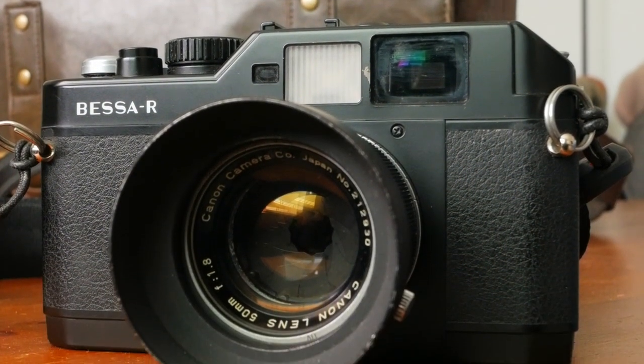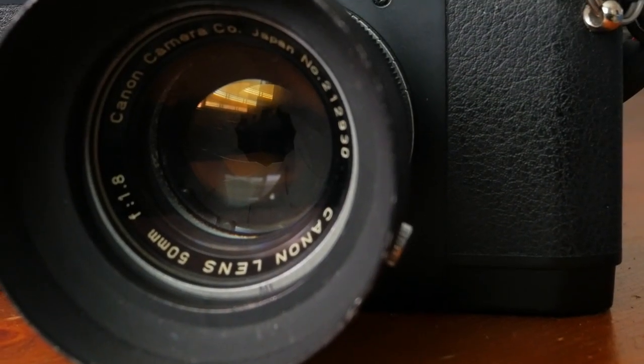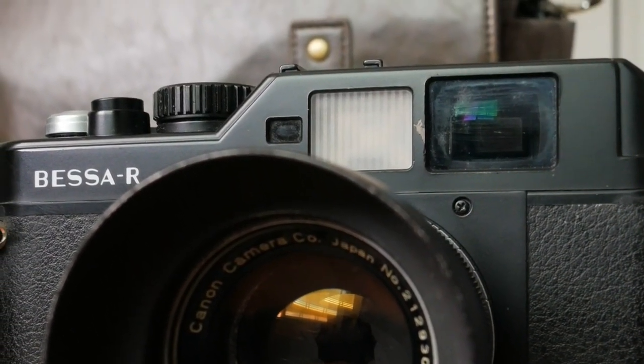It came in a weird transition period between the film and analog market jumping into all digital, specifically for cameras. Since then the passing from the R, R2, R3, and R4 has been a refinement of this camera over those years and models until the R4, which was the pinnacle of the R line. This camera has a really interesting origin because if you're not really into cameras or the community, Voigtländer might not resonate with you.